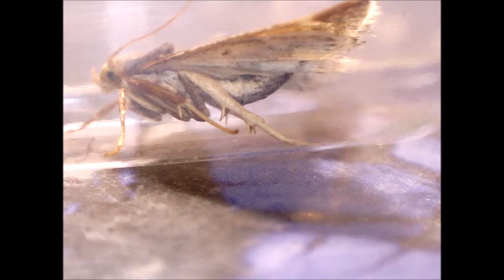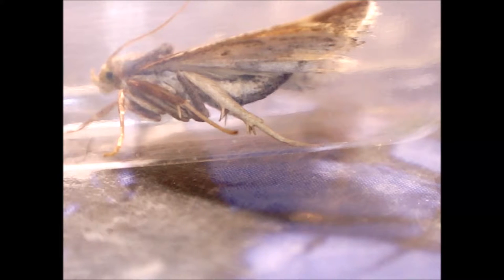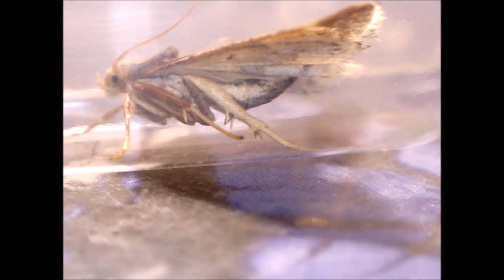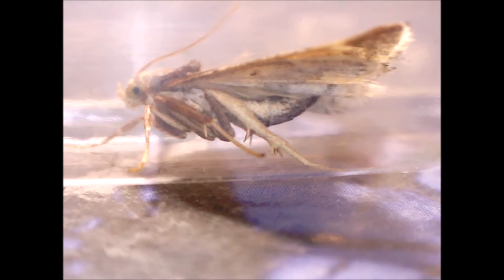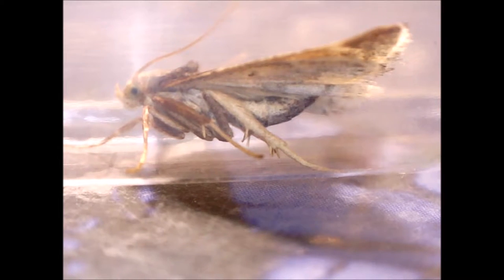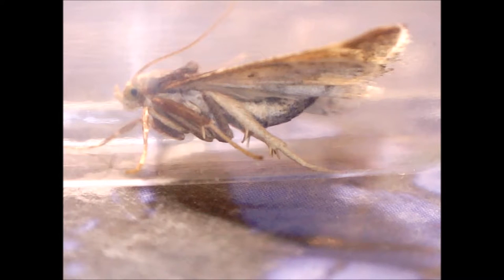Its synanthropic habits were noted even by 18th and 19th century naturalists, who described it using terms like Domesticalis — of home and hearth — Fraterna — as close as a brother — or the currently valid Farinalis — of the flour, where flour here means baking flour rather than the kinds of flowers you see outside.